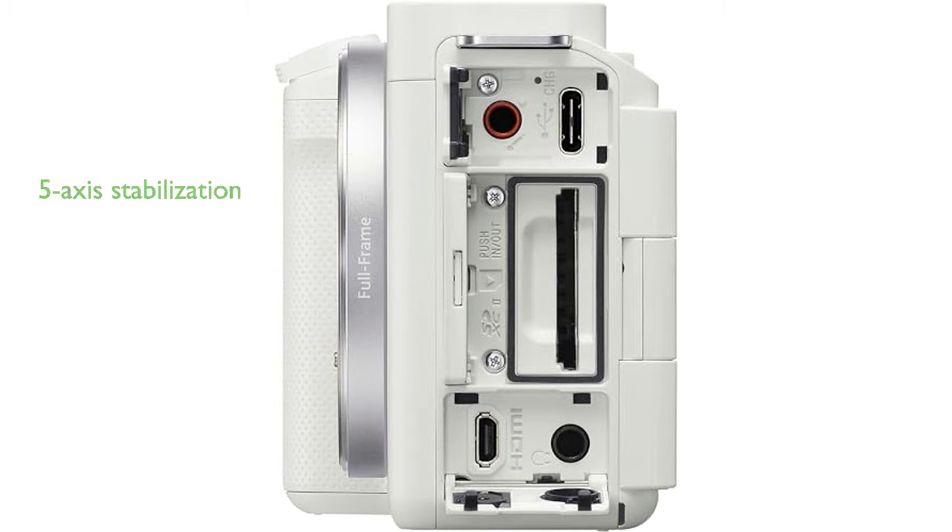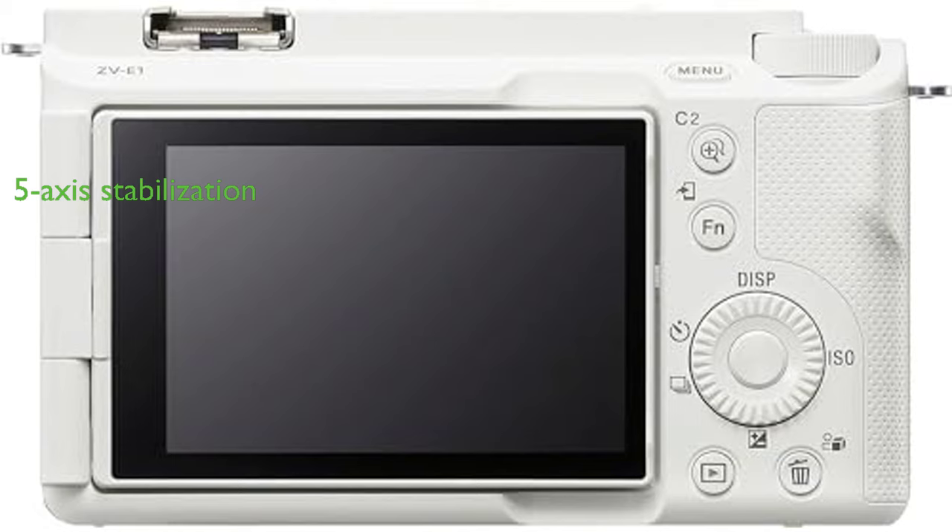The camera also boasts 5-axis in-body image stabilization and dynamic active mode, which ensures stable recording even in challenging conditions. Other notable features include AI-based autoframing, framing stabilizer, and multiple face recognition, making it an ideal choice for content creators who wish to record high-quality content.